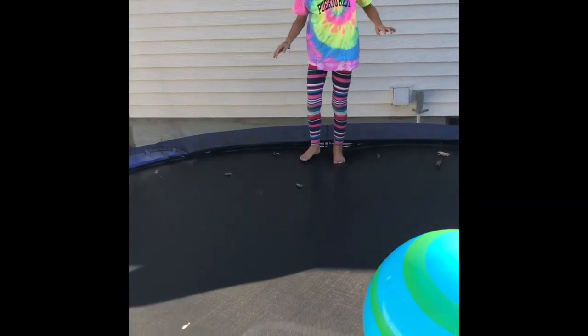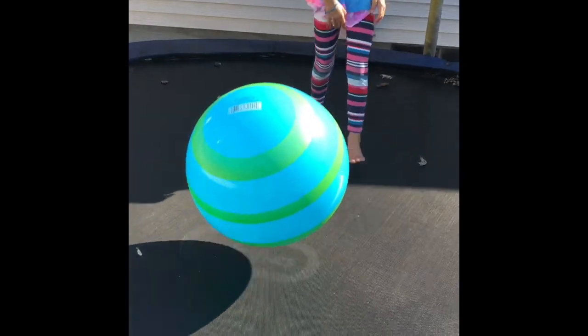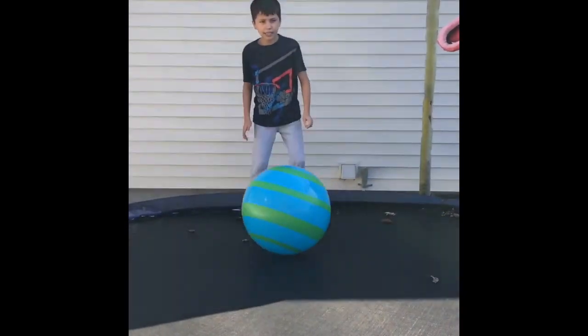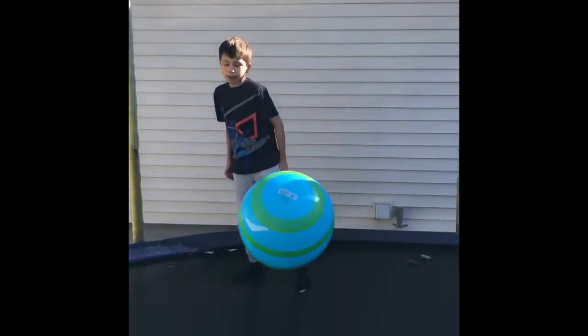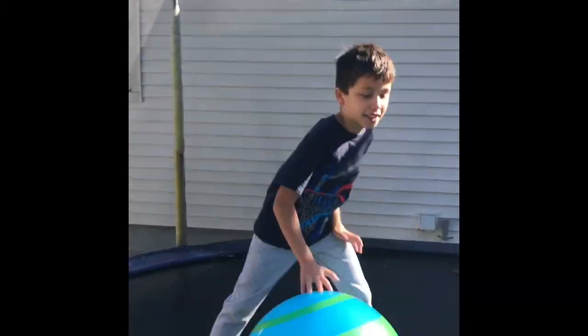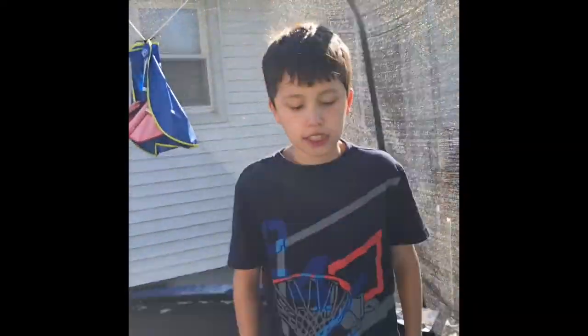I just stepped on a leaf! Three, two, one — Ava, come on, you're not making it go as high as when you did the rainbow ball. Make sure you can see me, the ball, and the whole trampoline. That one was hard — I think Logan got it. So it's two to one, two more rounds left.